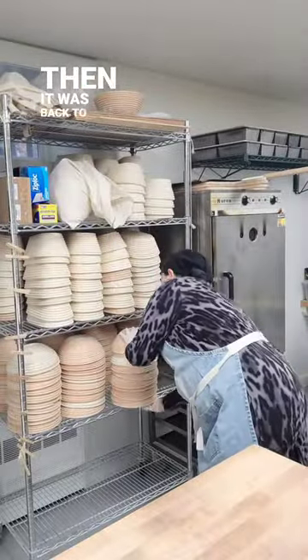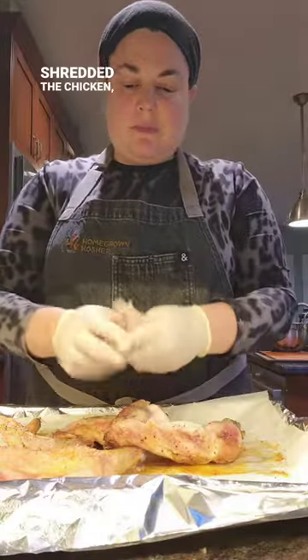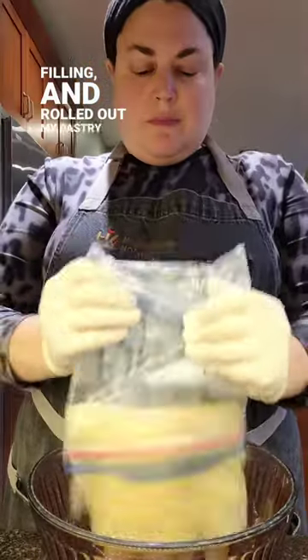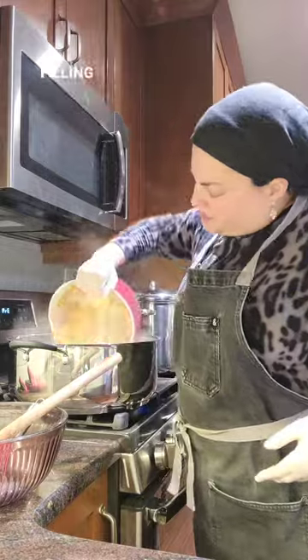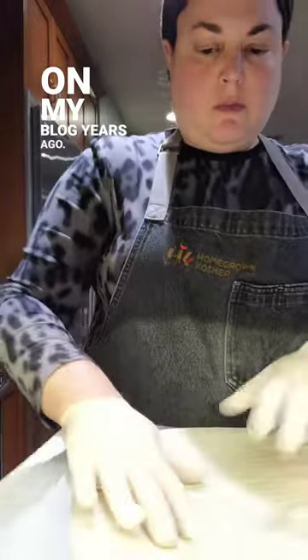Then it was back to the kitchen to get the pot pies in the oven. I shredded the chicken, cooked up my filling, and rolled out my pastry dough. There's no dairy in the filling since I keep kosher — we don't mix meat or poultry with dairy. This is a recipe I shared on my blog years ago.